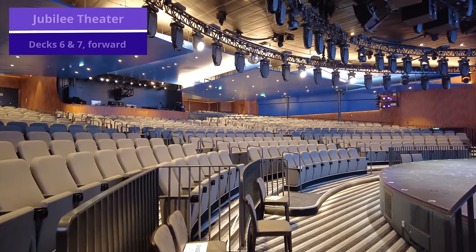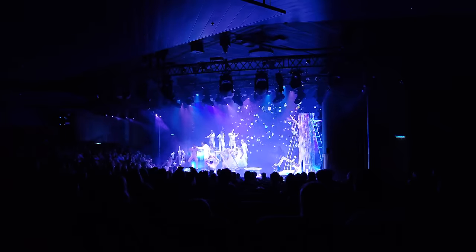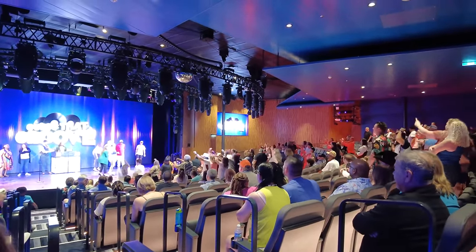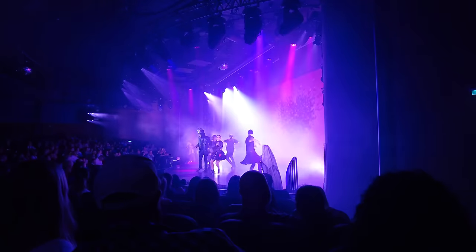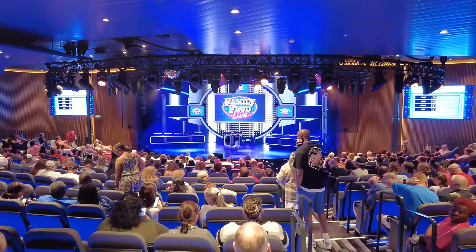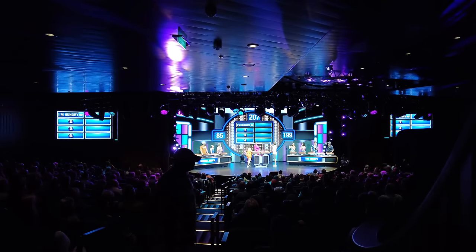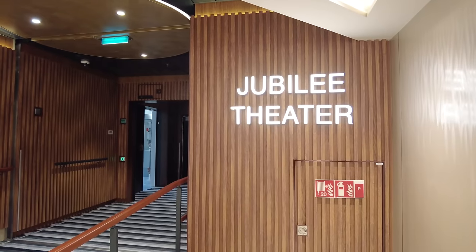Now we'll move to the Jubilee Theater, located on decks 6 and 7 forward. Production shows like Carnival's Playlist Productions, Family Feud, and other game shows take place here. Carnival Jubilee has a new show called Dear Future Husband along with other singing and dancing-style shows, and they also have game shows and the classic Love and Marriage game show throughout the cruise. In our experience, it was a good idea to get here early because it did fill up quickly. The Jubilee Theater has pretty much a playlist production show or game show for entertainment every single evening.